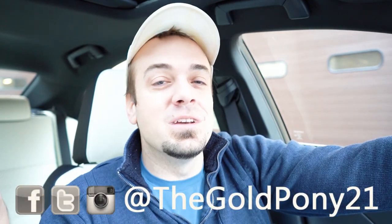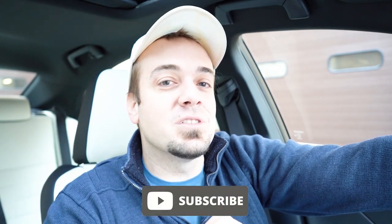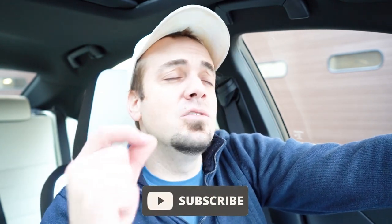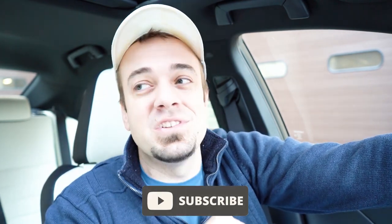Let me know what you guys think of the IS 350 F Sport in the comment section below. Thank you so much for watching. Follow me on social media — info at the bottom of the screen. If you want to see what's coming next before it hits YouTube, be sure to hit subscribe and the bell notification button if you're into new car reviews — that's what we do here. I appreciate you guys watching more than you know. See you all in the next video — stay gold.